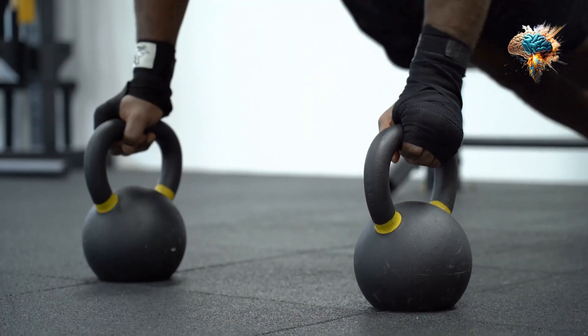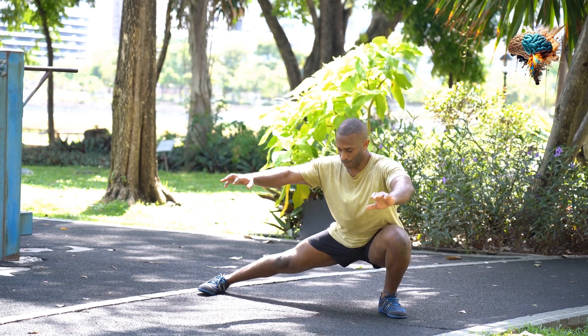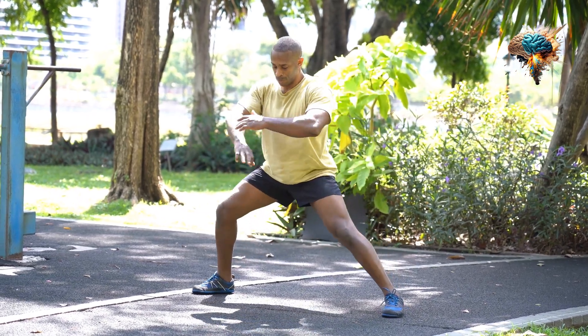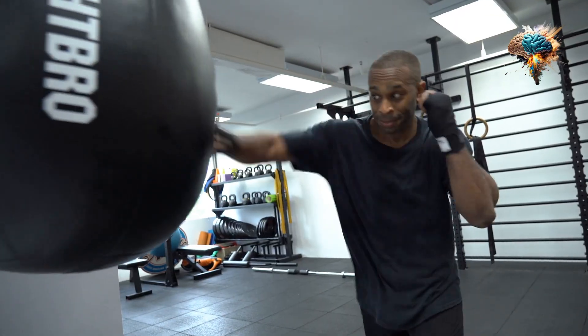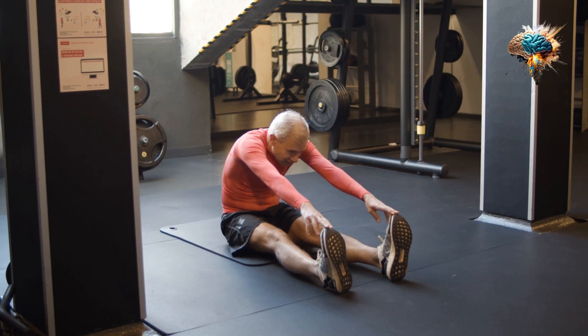2. Warm Up Properly. Always warm up before starting your strength training routine. This will help prevent injuries and prepare your muscles for the workout. Spend at least 10 minutes doing some light cardio and dynamic stretching.